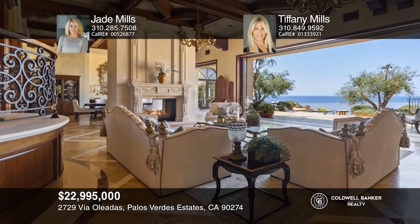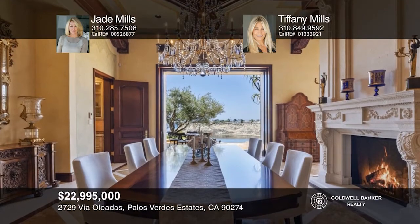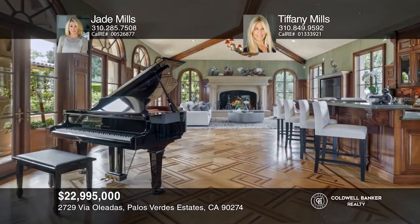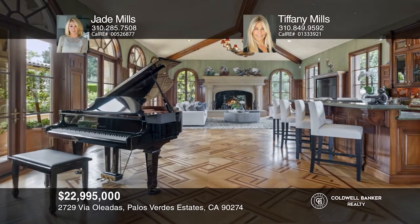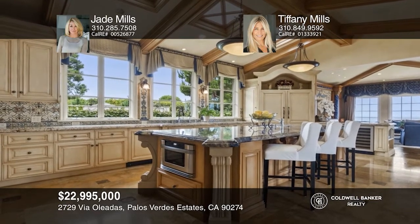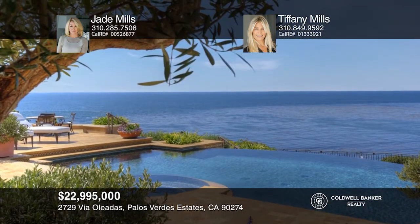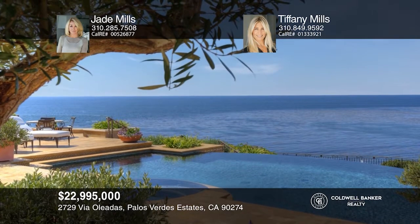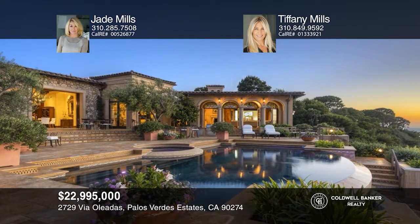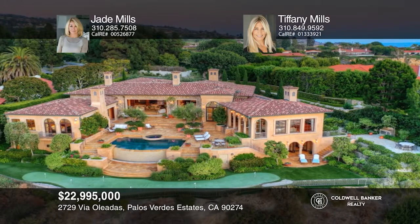Masterful design, meticulous detail, and mesmerizing views brilliantly combine in this Italian-inspired gated estate on the bluff above the shoreline of Lunata Bay, known as Resort Point. Disappearing sliding door systems connect the patio and infinity pool areas with the living, dining, and master suite. Additional features include a gourmet chef's kitchen, wine cellar, bluff top putting green, gym, sauna, and over 200 feet of oceanfront. Think this is the perfect home for your family? Check it out today by calling Jade Mills and Tiffany Mills.